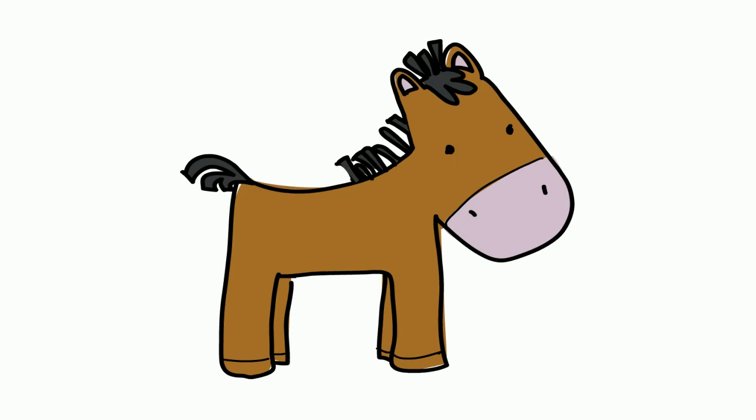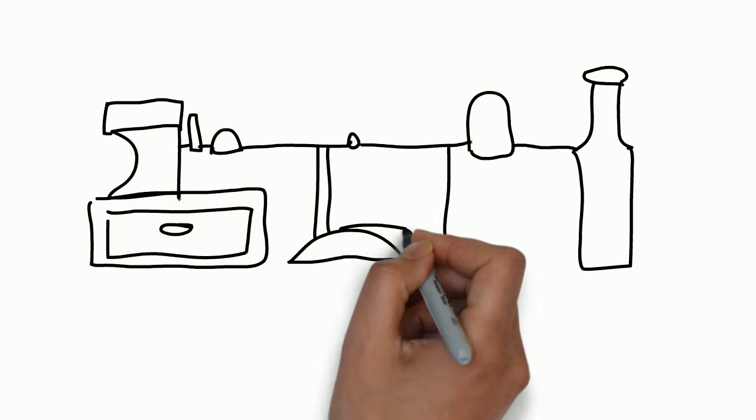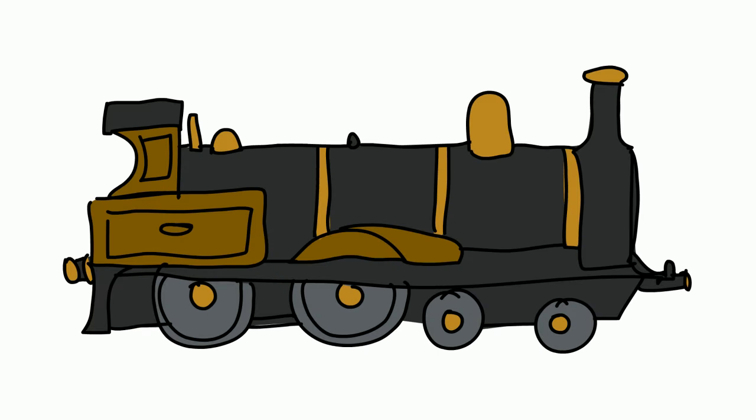Next one, a horse. A horse makes a NEY! NEY! Next one, train — a great one in English: choo-choo! Choo-choo!